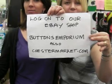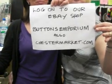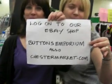If you can log on to our eBay shop at Buttons Inforium. Also you can get us on ChesterMarket.com. Thank you, see you soon.